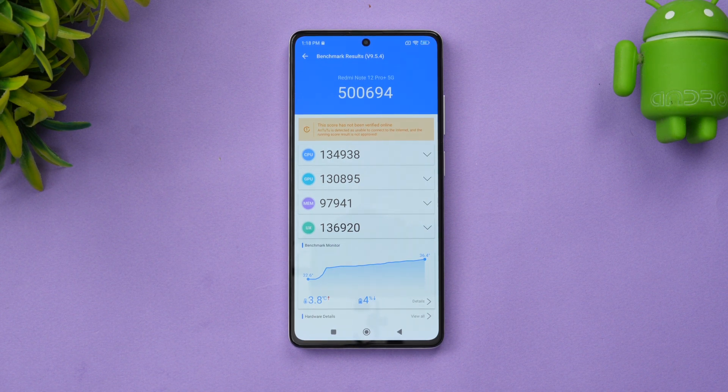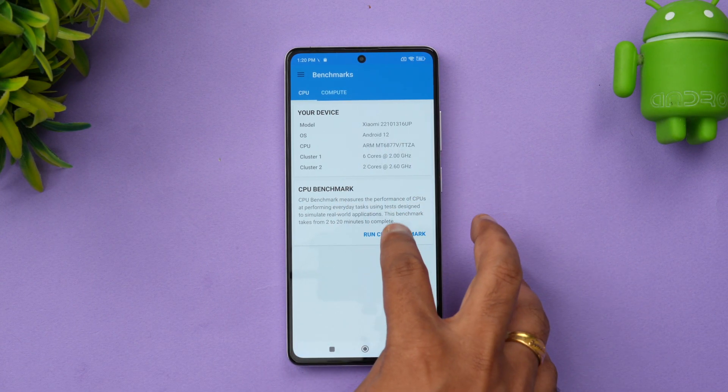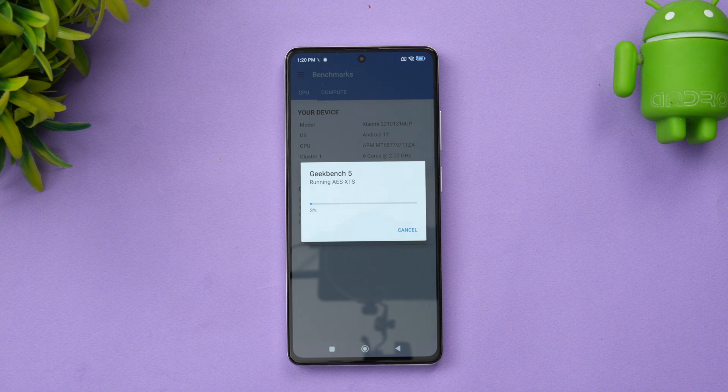The next and final test is the Geekbench score. Let's run the Geekbench test and see what value it returns.